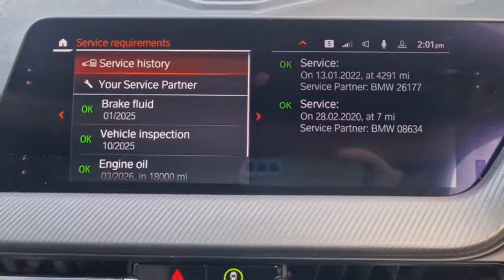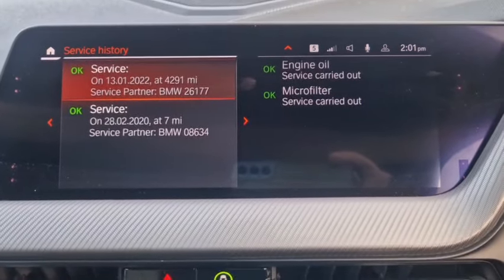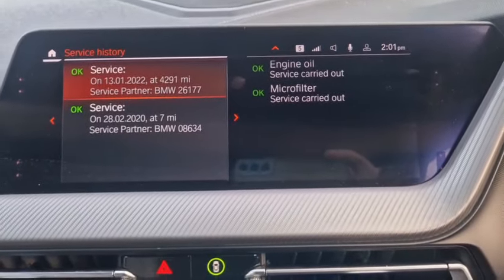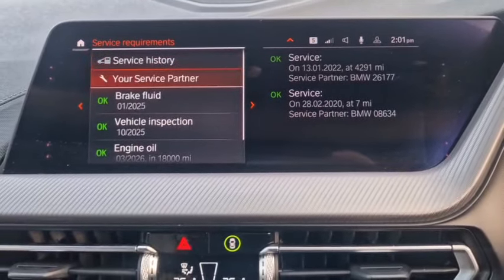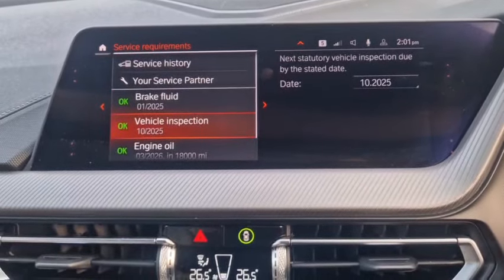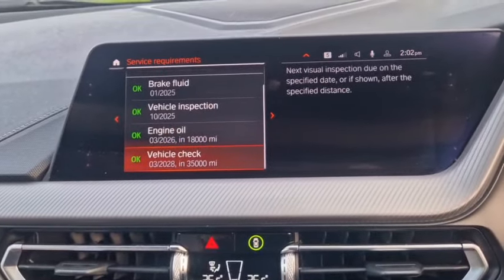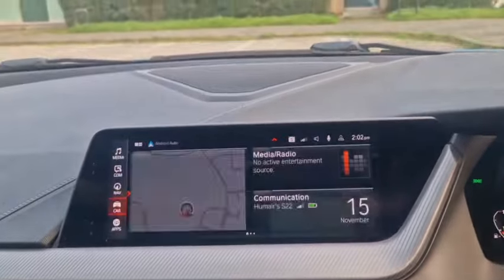Here we go — service history. So it was serviced in 2020 and 2022: 2020 was when it was new, and 2022 was when it had an oil and filter change. It's done every two years, so brake fluid needs to be done. Vehicle inspection next October. Engine oil change in 18,000 miles or March 2026. Look at that — beats a service book.